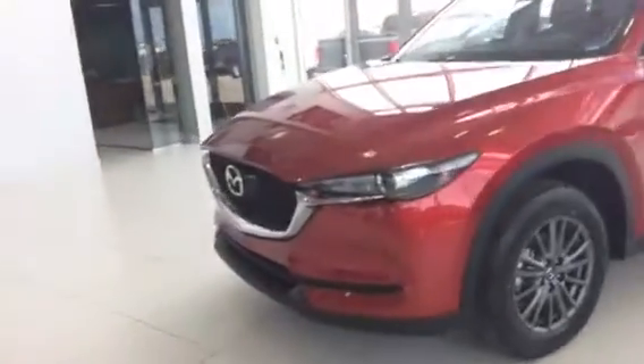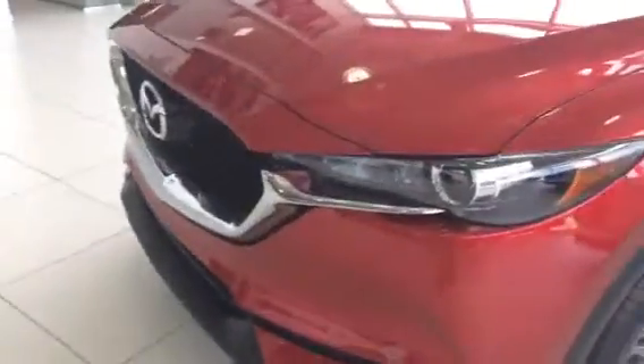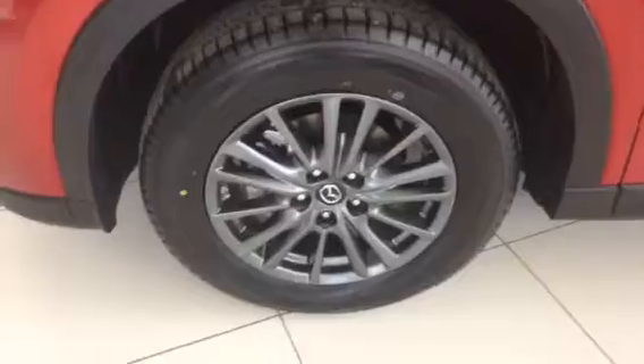Beautiful redesign to that front end, nice aggressive look, got the wraparound headlights, 17-inch alloy wheels — no plastic hubcaps on this bad boy.